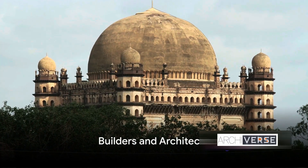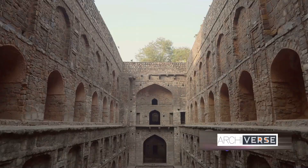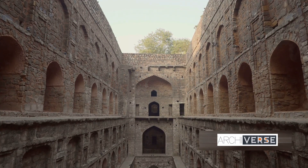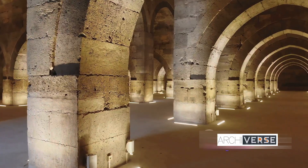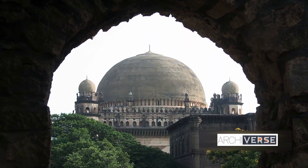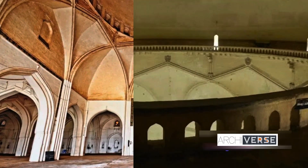The visionaries behind this masterpiece were the architects of the Adil Shahi dynasty. At the helm of this ambitious project was Sultan Muhammad Adil Shah, a leader with a keen eye for design and a grand vision for his empire. His team of architects, skilled artisans of their time, took on the challenge of blending Islamic and Indian architectural styles, a feat never attempted before. Each stone, each arch, and each intricate carving is a testament to their skill and creativity. The result is a marvel that has withstood the test of time, admired and studied by architects and historians the world over — a lasting tribute to the skill and ingenuity of its creators.